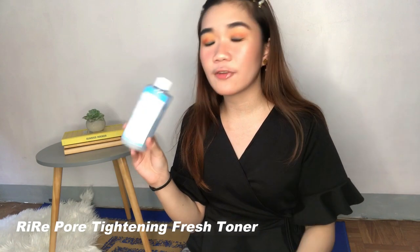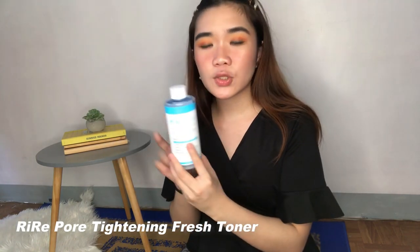This is their Pore Tightening Fresh Toner and I switched this with my Song By Me Miracle Toner. It claims to tighten your pores — I don't see that happening — but I like how this product gets rid of my sebum. Feeling ko nung ginamit ko to hindi na ako ganun ka-oily skin. If you're looking for something for tightening, I don't think this is the one for you, but if you are oily-skinned and you want to get rid of that excess sebum, I think this does the job.